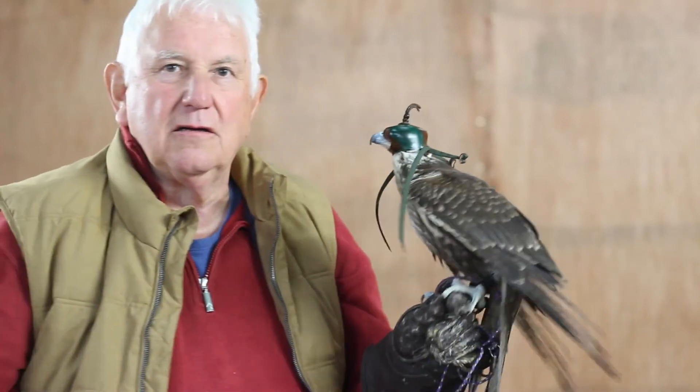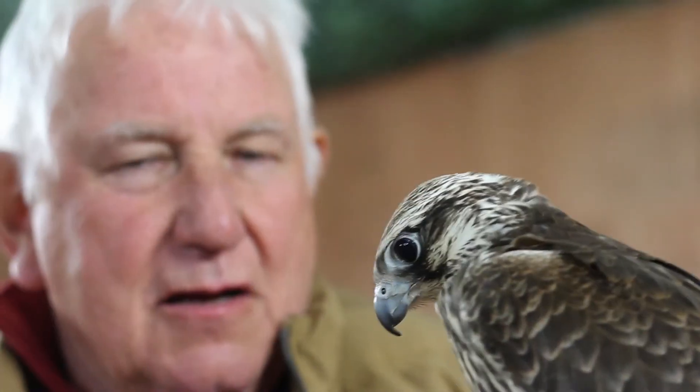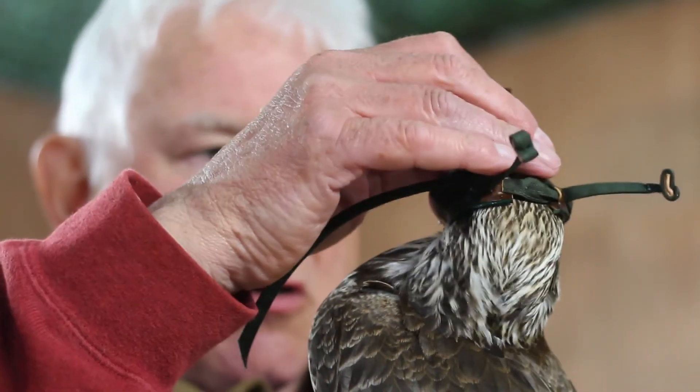A useful little trick when you've got a falcon that's difficult to hood: just pull one of the braces tight to start with. Put your finger and thumb against the hood, pull the brace, and then you can tighten the other brace once she's settled down a little bit.